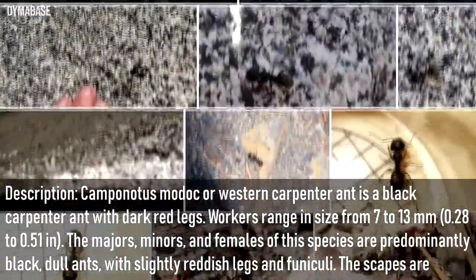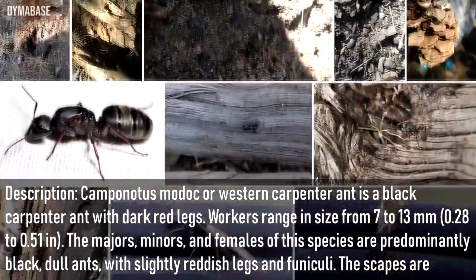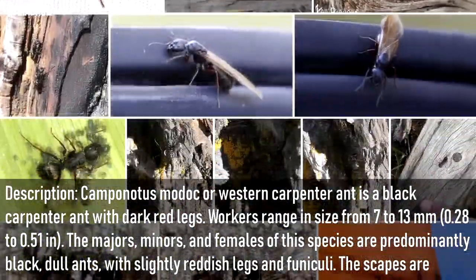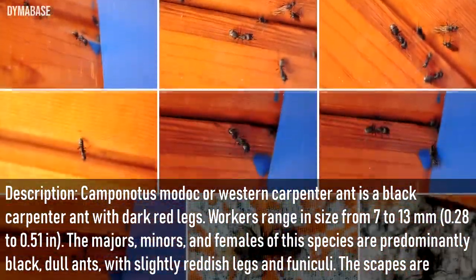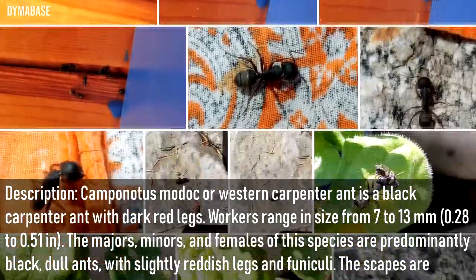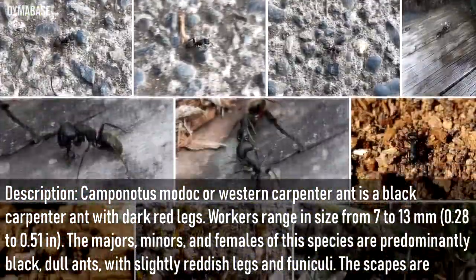Camponotus modoc, or the Western Carpenter Ant, is a black carpenter ant with dark red legs. Workers range in size from 7 to 13 mm (0.28 to 0.51 inches). The males, minors, and females of this species are predominantly black with slightly reddish legs and funiculi.